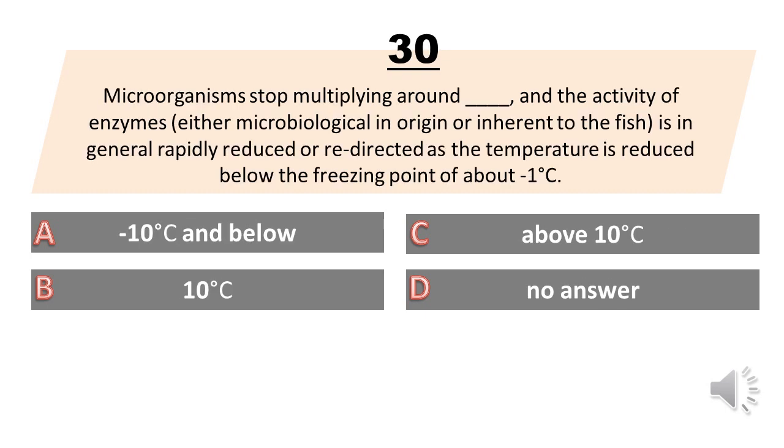Microorganisms stop multiplying around what temperature, and the activity of enzymes, either microbiological in origin or inherent to the fish, is in general rapidly reduced or redirected as the temperature is reduced below the freezing point of about minus 1 degree Celsius? A. Minus 10 degrees Celsius and below. B. 10 degrees Celsius. C. Above 10 degrees Celsius. D. No answer. The answer is A. Minus 10 degrees Celsius and below.